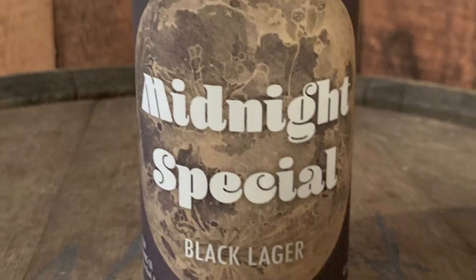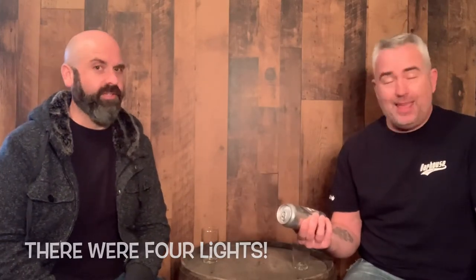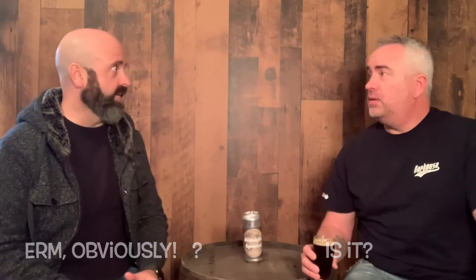Next up is the Midnight Special by Falcon Brewing — we've featured them a few times. They're in Ajax, on the far side of Toronto. I like how the label photograph is of the moon — it's a full moon shining a light. It was a full moon last night, actually. Still don't know what happened to those eight hours overnight.